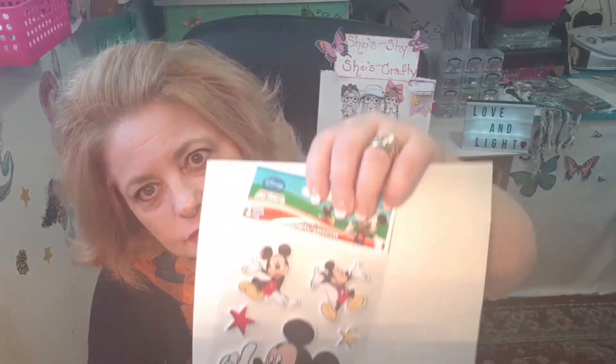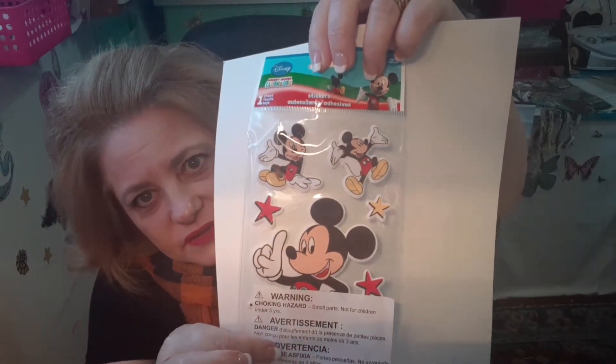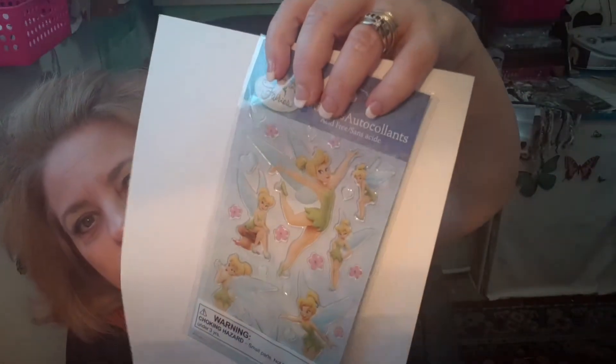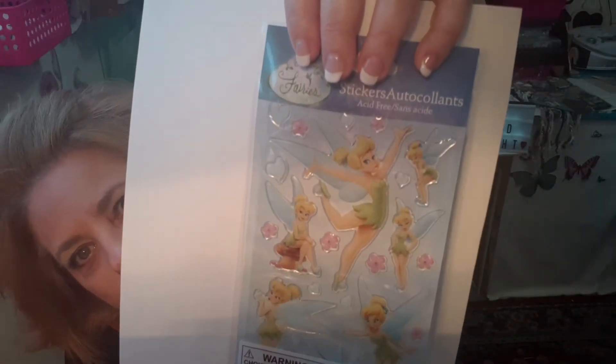I actually got another package of the felt stickers with the witch's hats and feet because they were hard to find, so I grabbed them while I could. And then these are adorable — I love Disney, I really love Disney — so this is little Mickey Mouse stickers that I thought were really cute. And then I found some Disney with Tinkerbell, who I adore too. So cute, I love those.